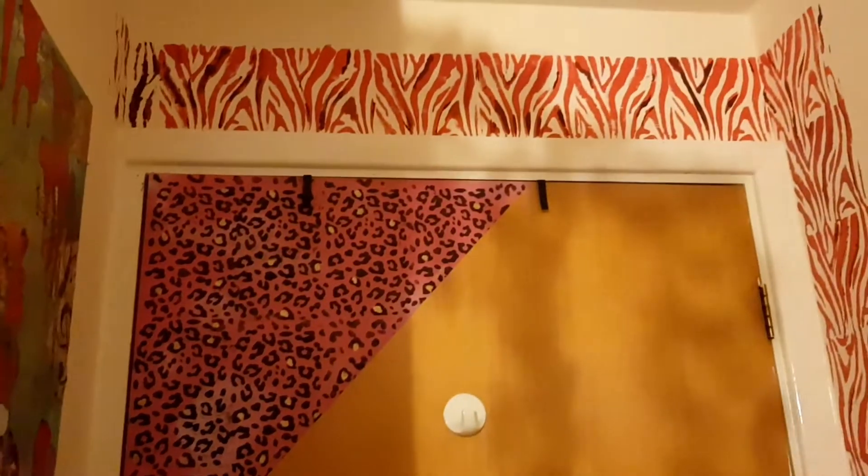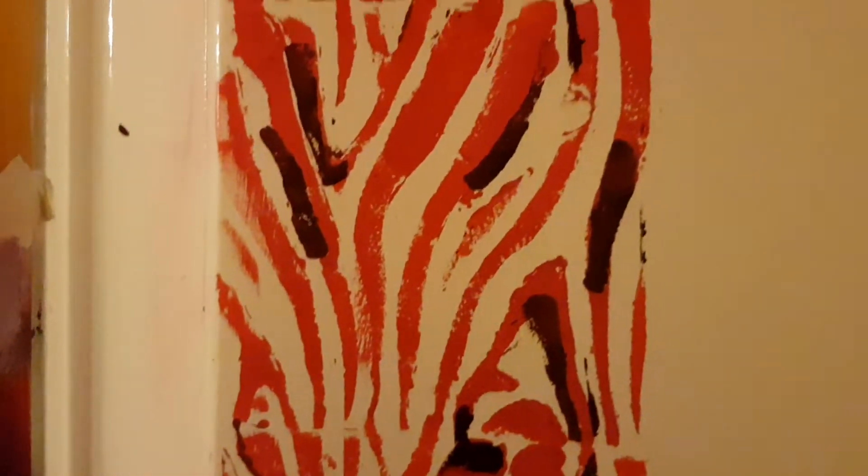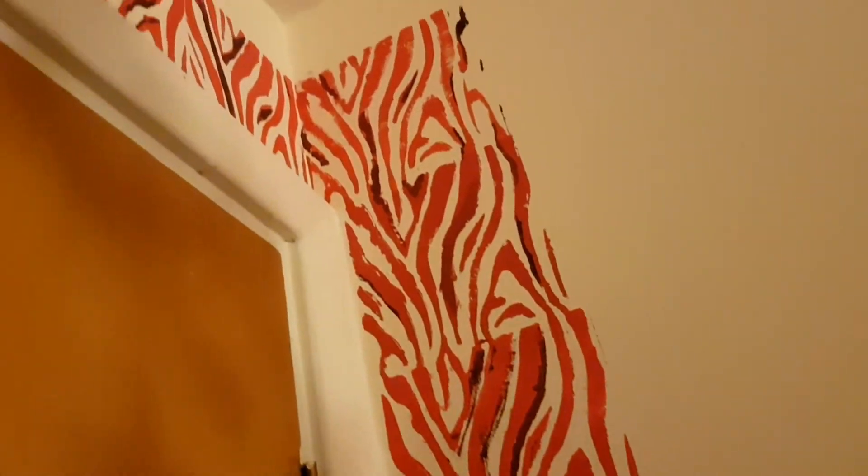completed. Also around the door I've done this — it's like a tiger print but I've done it in red and purple. Let me show you up close. I've done it using a stencil, which I don't normally use, but it would have been too difficult to do it without the stencil.